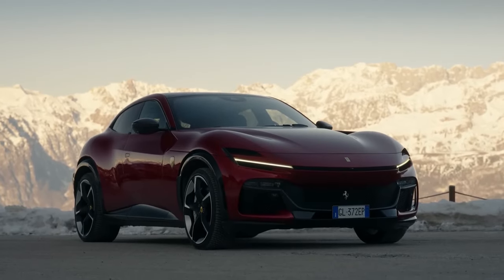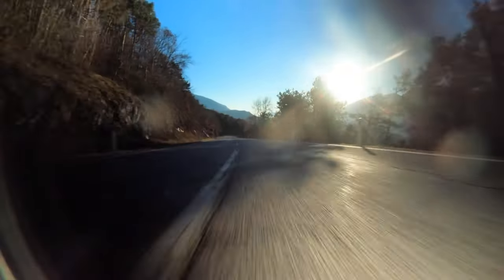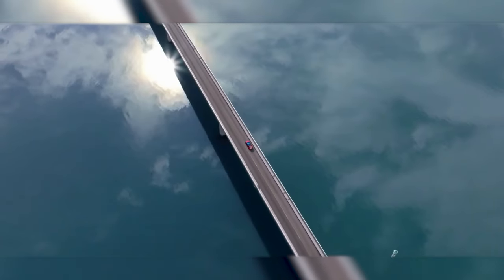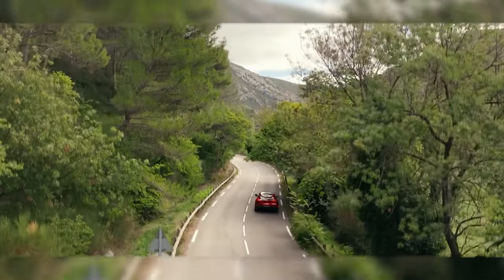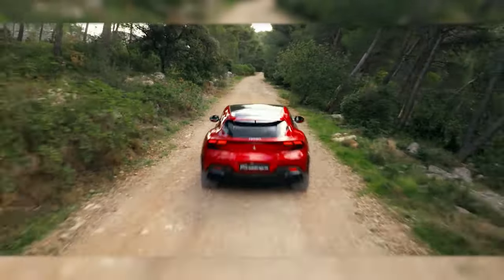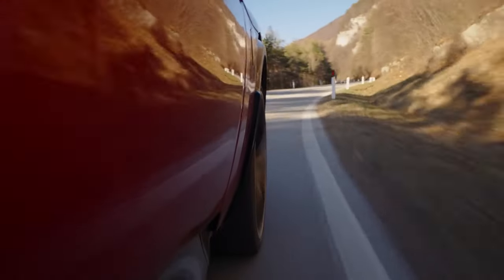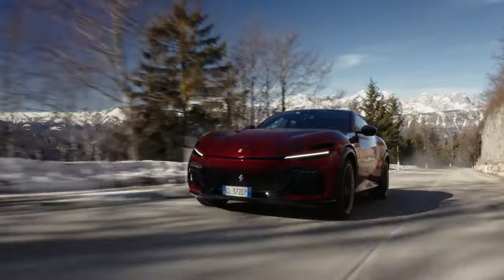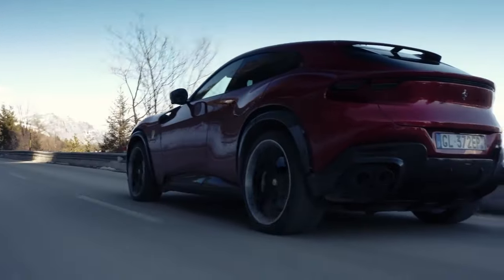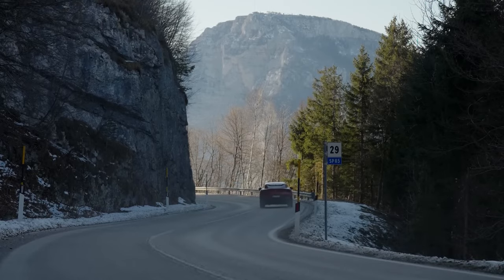But beneath the hood is where the magic happens. The Purosangue houses a naturally aspirated V12 engine delivering over 700 horsepower. It roars from 0 to 60 in just over 3 seconds, with a top speed exceeding 190 miles per hour. Despite its size, the Purosangue maintains Ferrari's commitment to agility, with precise steering, responsive suspension, and advanced four-wheel drive. Whether you're cruising the highway or carving up a mountain pass, the Purosangue handles like a sports car.